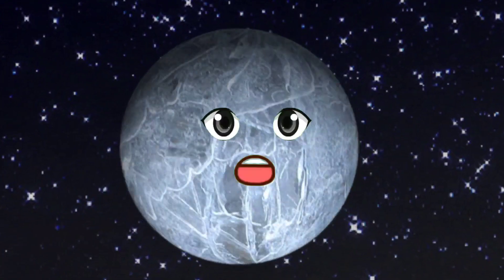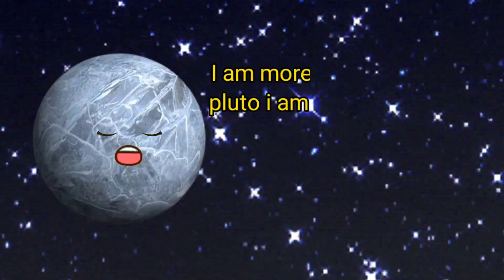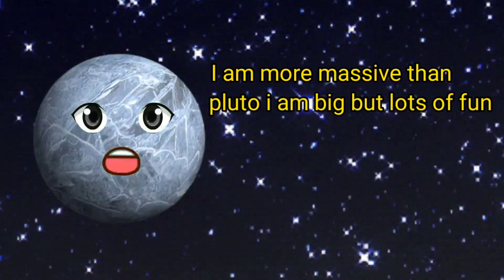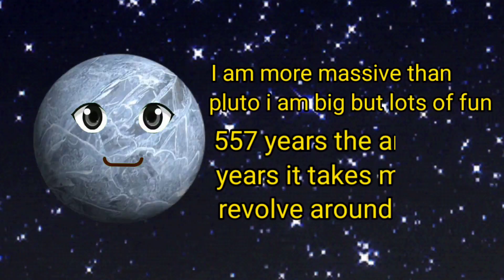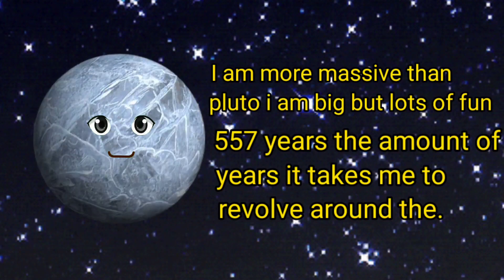Hello kids, my name is Eris. I am more massive than Pluto — I am big but lots of fun! It takes me 557 years to revolve around the sun.